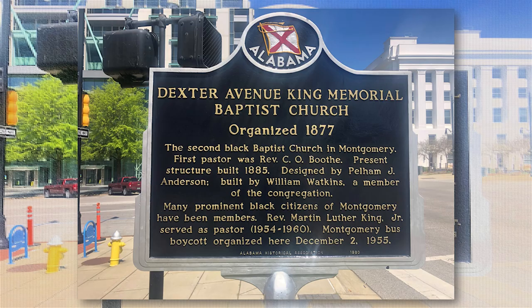The Alabama State Historical Marker reads: Dexter Avenue King Memorial Baptist Church, organized 1877 — the second Black Baptist church in Montgomery. First pastor was Reverend C.O. Booth. Present structure was built in 1885 — wow, that was a long time ago. Designed by Pelham J. Anderson, built by William Watkins, a member of the congregation.